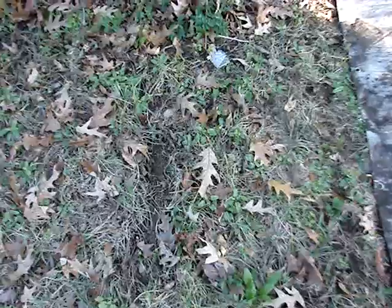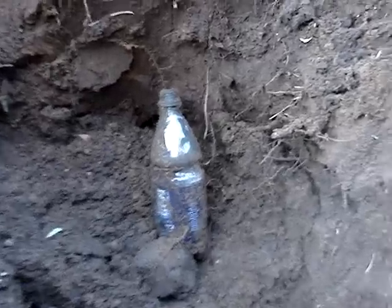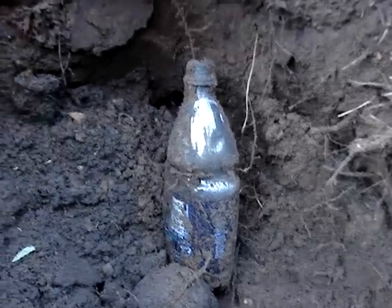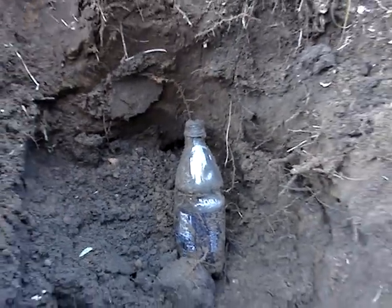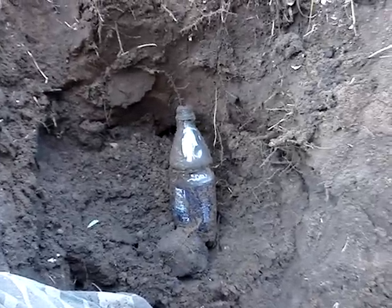I'm back to another spot looking for privies. I've got three holes poked out on this lot. That's the only bottle I found — a plastic bottle from four years ago. I could have sworn it was an undug privy. These privies over here are really hard to read. They feel undug but they are dug. Gotta try some more.